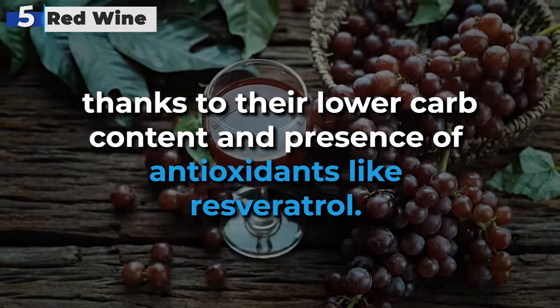Bud Light emerges as our #3 choice for diabetics seeking a low-carb beer option. With only 4.6 grams of carbs per 12-ounce serving, Bud Light offers a significant reduction in carb content compared to regular Budweiser, making it a smarter choice for those managing their carbohydrate intake. Bud Light's lower carb content aligns well with the dietary considerations of individuals with diabetes, providing a refreshing option with minimal impact on blood sugar levels.